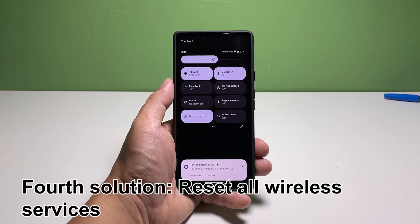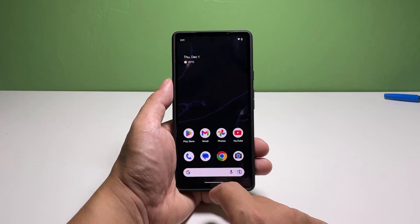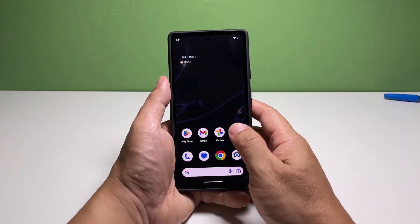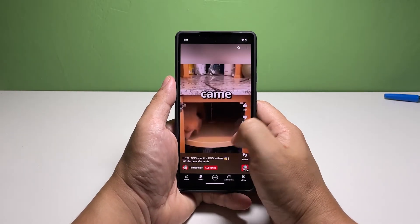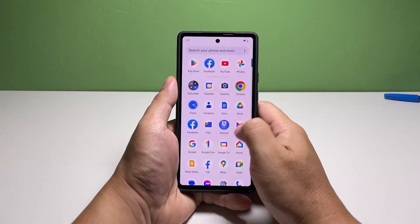Fourth solution: reset all wireless services. After the third solution and your Pixel 7 is still not able to receive calls, what you need to do next is to reset all the wireless services in your device. Doing so will bring all the services back to their default configuration, and in most cases, it will be enough to fix calling problems.